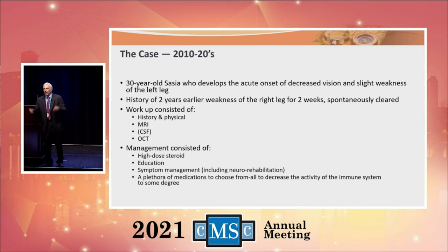So Sasha today comes in with the same history. She gets her workup — MRI, maybe spinal fluid, OCT — and a history and physical. She gets high-dose steroids for her acute attack, lots of education, symptom management including neurorehabilitation. And then we have to figure out which drug for which person gets what, when. That's where art and science come together — and that's where it is today. A very different picture from when I started.